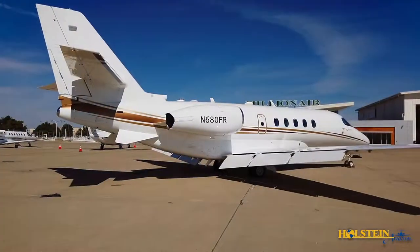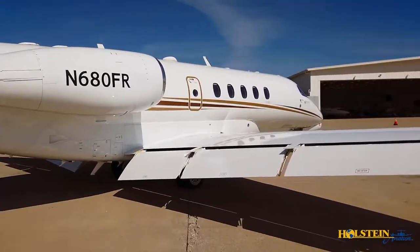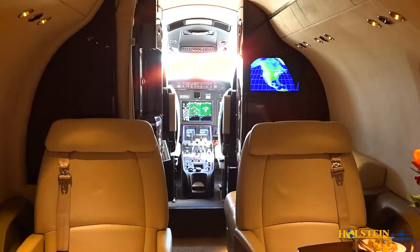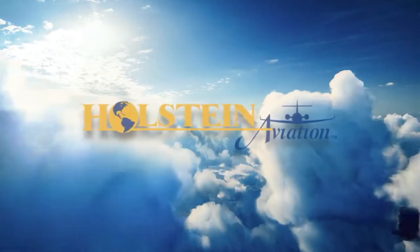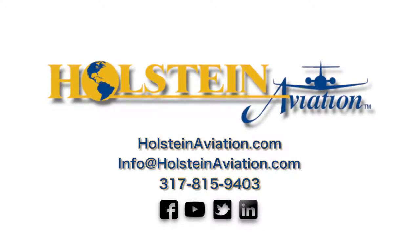Additionally, buyers will rest assured knowing that there is ample remaining warranty on the airframe, engines, APU, and avionics on this stunning aircraft. The Latitude's spacious cabin, class-leading performance, and operating efficiency set this innovative aircraft out in front of the competition. Holstein Aviation looks forward to providing further detail on this exceptional aircraft.